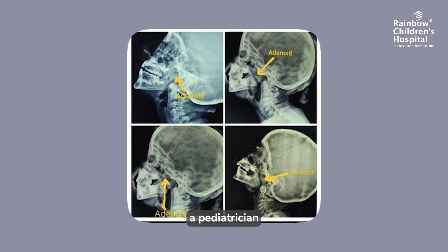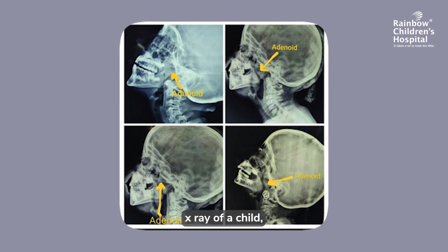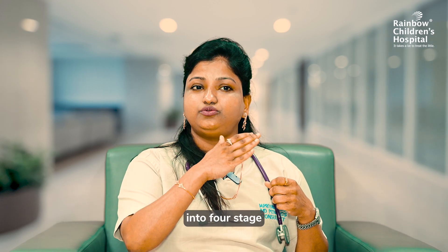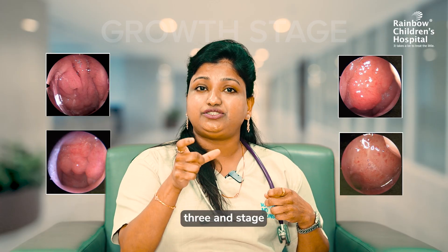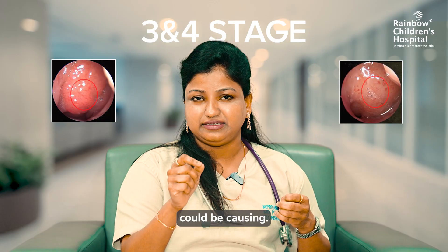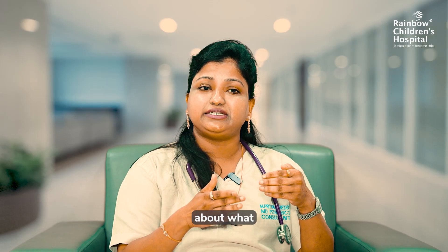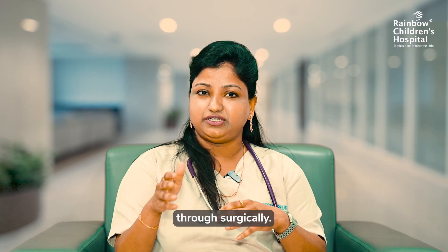Hence, a pediatrician who understands all these concepts well, when they see the x-ray of a child, will differentiate the x-ray structure of an adenoid into stage 1, stage 2, stage 3, and stage 4 growth. At stage 3 and stage 4 growth, where typically the massing problem an adenoid could be causing, a pediatrician will make the right decision about when to handle it medically or when to go for surgical removal.